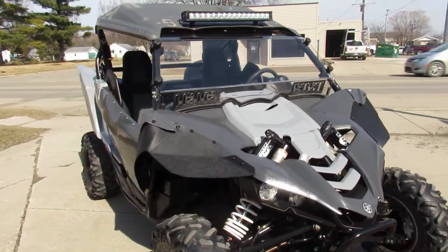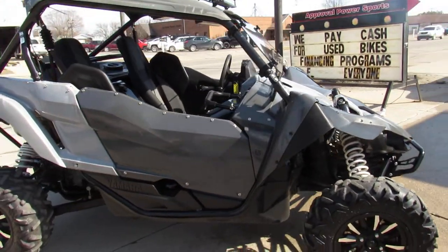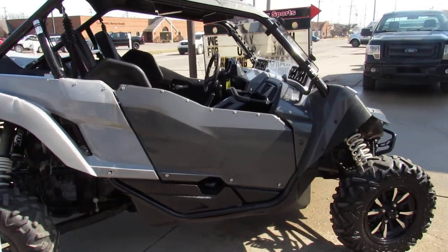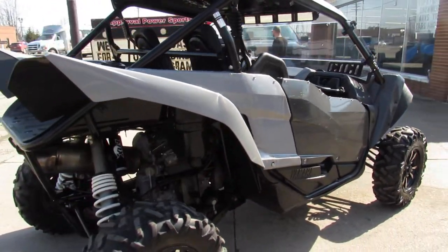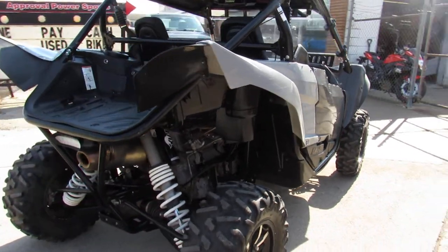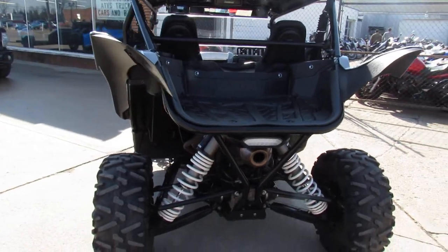It's got thousands of dollars in extras — this thing's loaded up with all the goodies. It's got Fox shocks, molded front plastic roof, a light bar, a windshield, stereo sound bar, and more. Low miles: one thousand nine hundred and thirty-five miles. This thing runs strong, needs nothing.